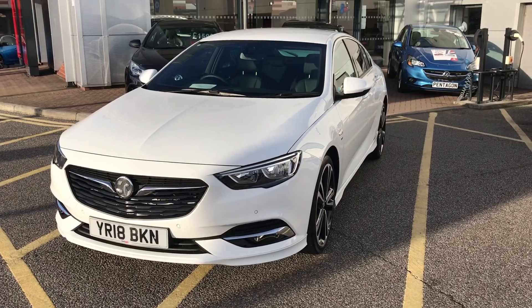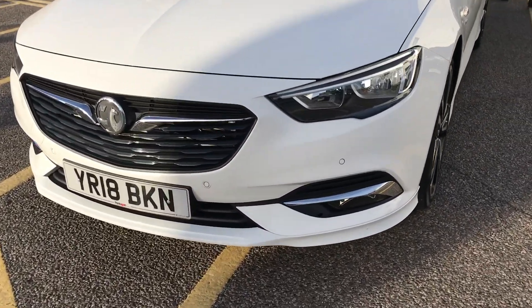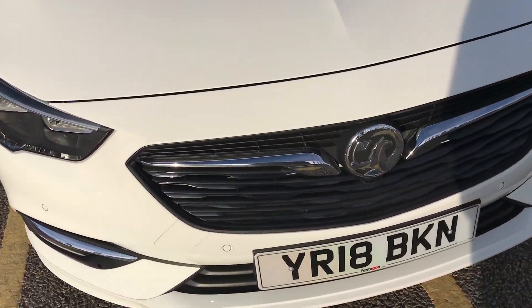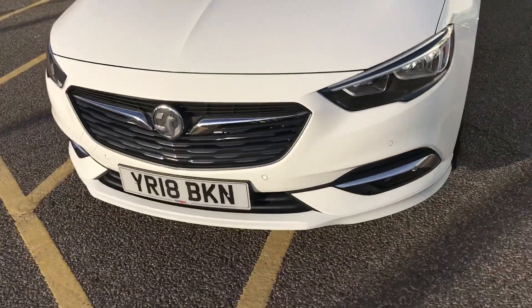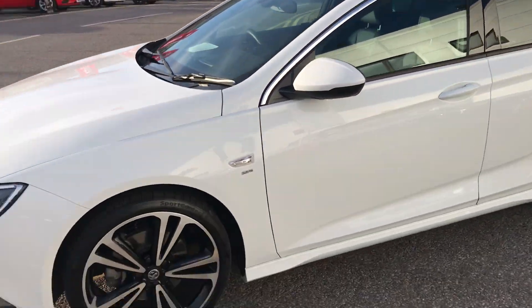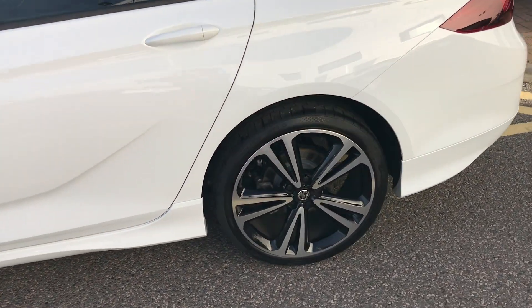I'm just going to take us on a quick walk around the car now and show you some of the features of this Vauxhall Insignia. If you have a look along the front bumper of the car, you can see that the car does have front parking sensors. It does also have rear parking sensors which I'll demonstrate around the back of the car. The car itself is finished in summit white and you'd have 20 inch upgraded alloy wheels on the car as you can see just here as well.